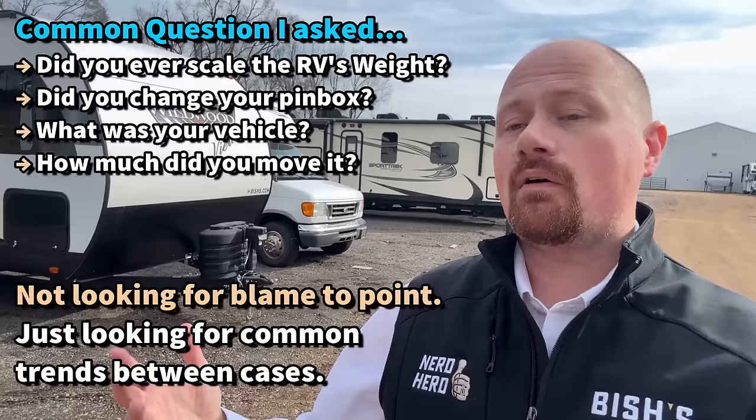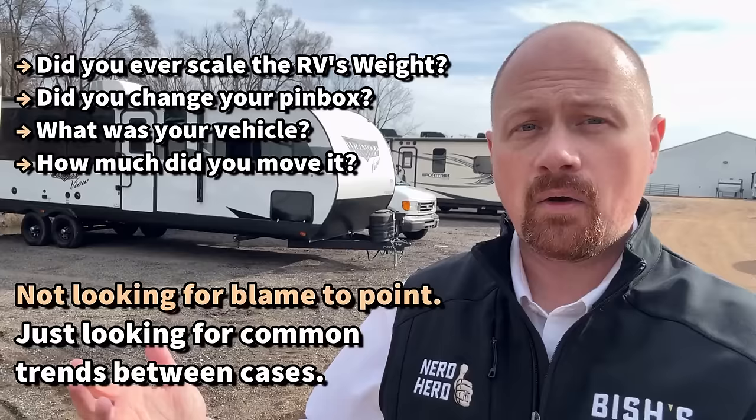We just don't realize how much stuff we have packed away. Why would being in an RV for an extended period of time be any different? Talking to many owners who shared their experiences, I asked some very basic questions — not trying to find blame but looking for trends — like, did you ever have the RV scaled? Did you know what it weighed? About half of them didn't. I don't fault them for that — I've never scaled my own camper. But it is possible they could have been overloaded and didn't know it. Too much weight puts too much stress on the structure — it's acting in a way it wasn't designed to handle.